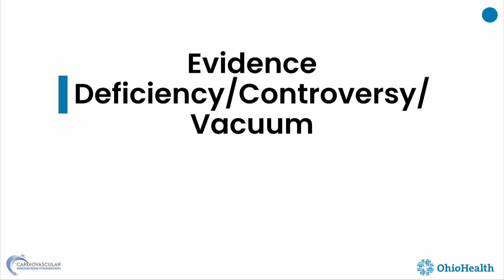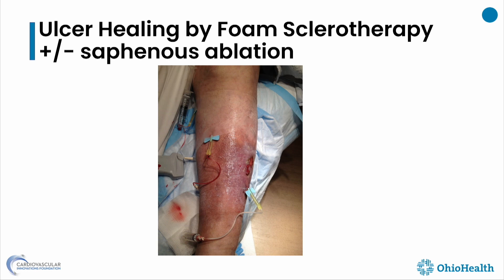What are some areas of deficiency of evidence, controversy, or total vacuum? All of us do foam sclerotherapy in conjunction with saphenous vein treatments in the plexus right under a wound. But specifically testing this hypothesis — to my knowledge, there is not much out there other than the EVRA trial, which used foam sclerotherapy for the majority of their ulcers. But we all use it.